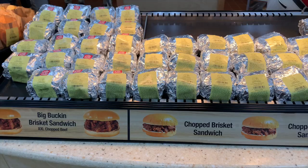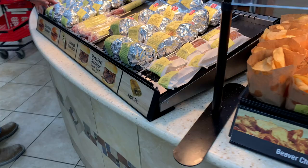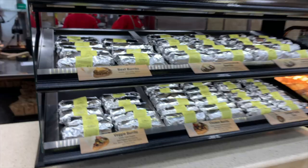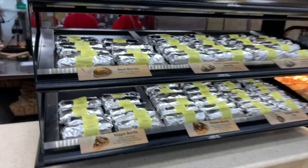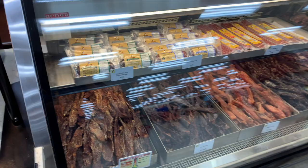Here we got the legendary big brisket — Bucky's bustin' sandwiches, delicious. The most popular one is the brisket and you gotta get that one if you're coming to Bucky's. A brisket station at a gas station — that's crazy. Some little tacos, some beaver chips — those are bussin' as well. And some beef jerky.